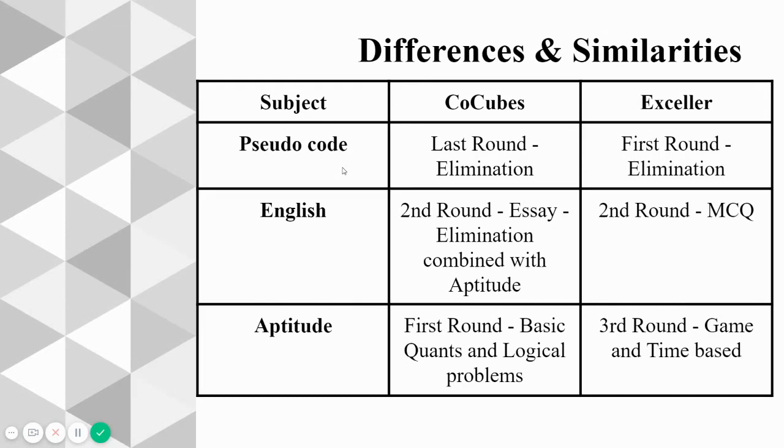The last unchanged subject is aptitude. In CoCubes it was basic quants and logical problems using resources like R.S. Aggarwal. But in XLR it is going to be game- and time-based rounds — like the grid puzzles you play on your phone where you move grids or sum numbers to get answers. More details about this will be discussed by Uttam Shankar.